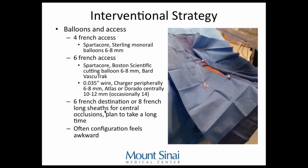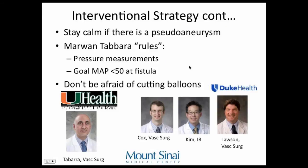Here's our setup — this is the person's left arm, with all wires going across the body. It can be very awkward to do these cases compared to leg cases. I have to thank some people who gave me key rules. Dr. Tabaro at the University of Miami told me early in my career: when doing a fistulogram, take pressure measurements — you can really figure out where the blockage is by seeing a drop or rise in pressure. He likes to see a mean arterial pressure of less than 50 at the fistula.